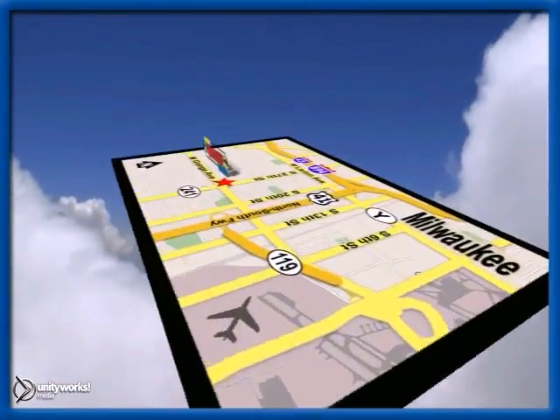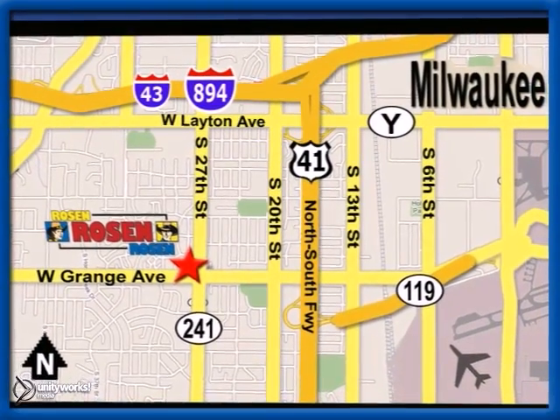We're conveniently located just west of Mitchell International Airport at 5505 South 27th Street.